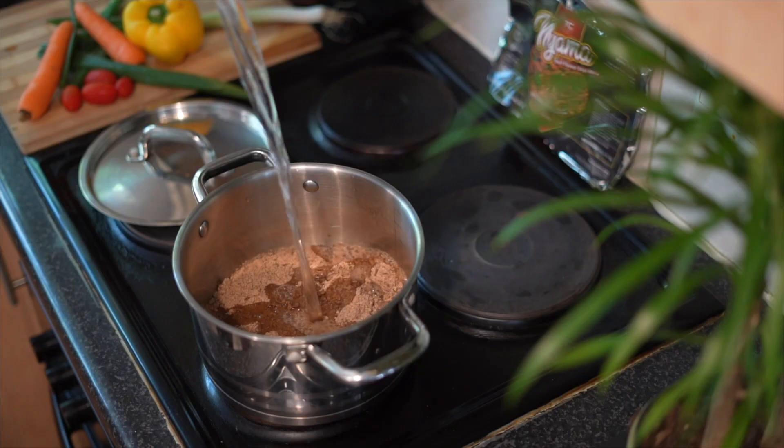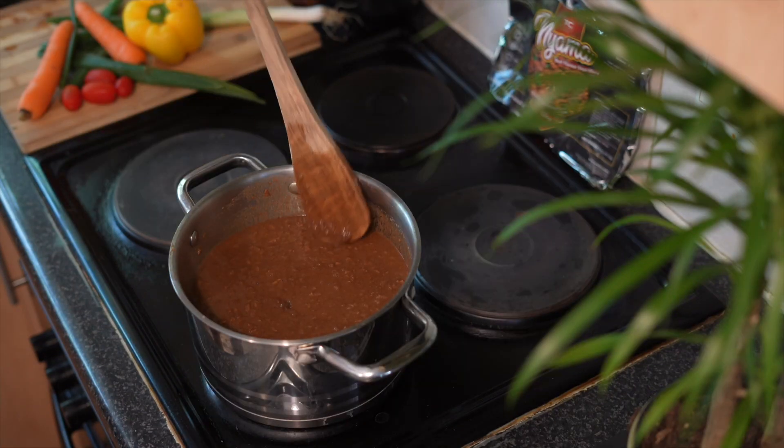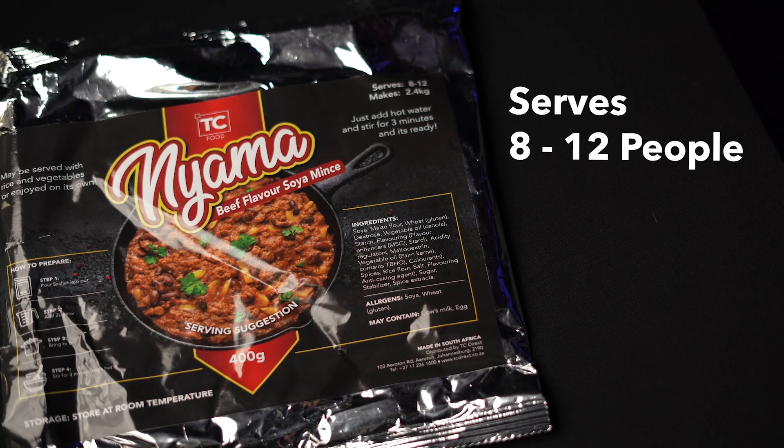Simply add 2 liters of hot water, stir and boil for a savory blend of spices and flavors that serves 8 to 12 people.